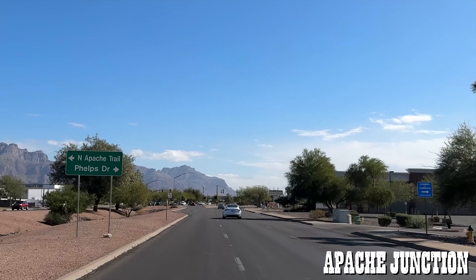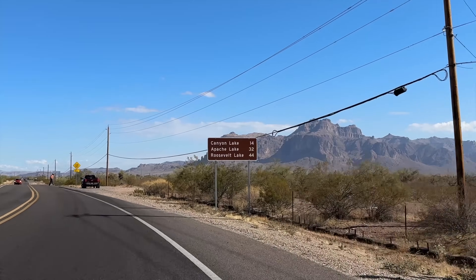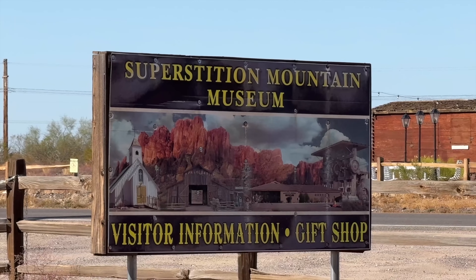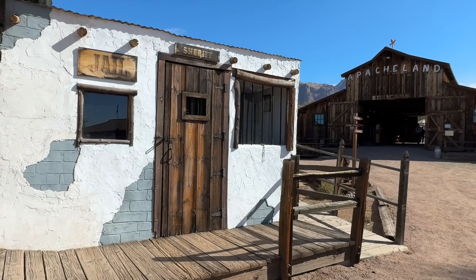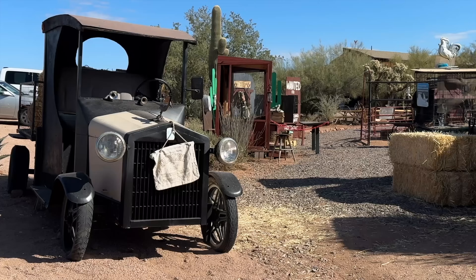What's going on everybody, this is Living in Arizona Now, and today we're coming to you from the Apache Trail. We're going to start out here in Apache Junction, go past Canyon Lake, then go up into Tortilla Flat. We'll stop at the Superstition Mountain Museum, do some exploring, and see what it was like back in the old mining days at the turn of the century.